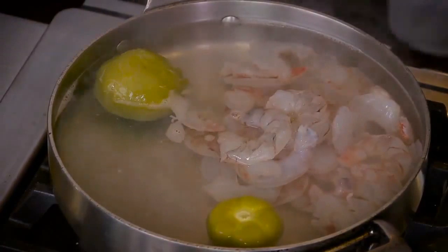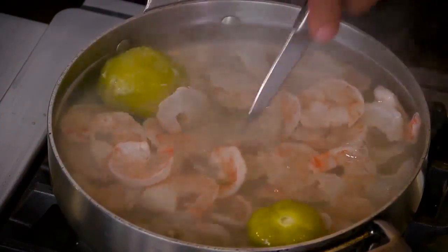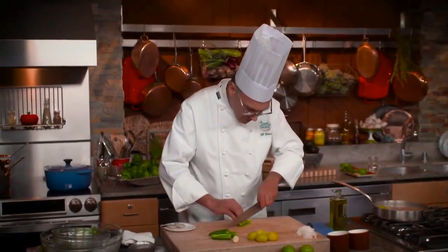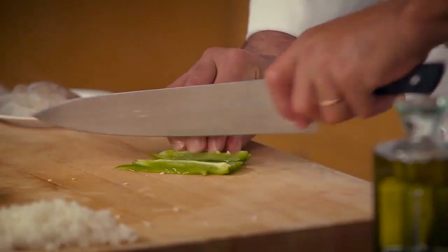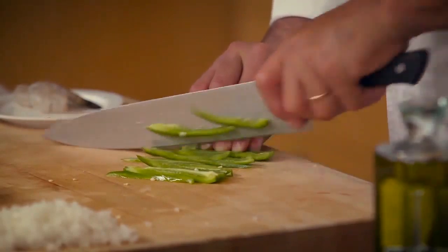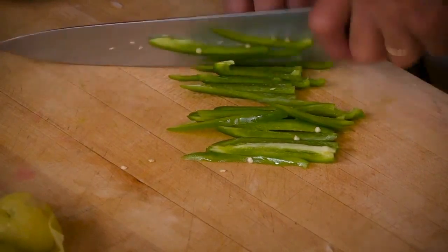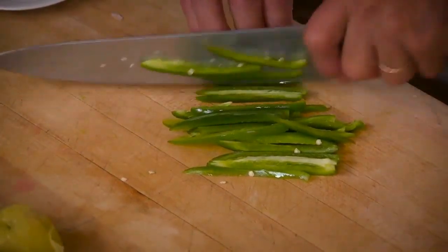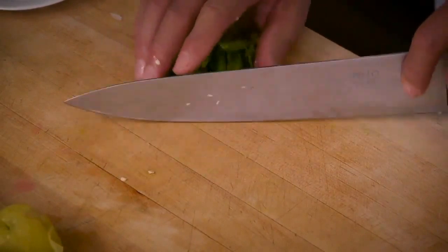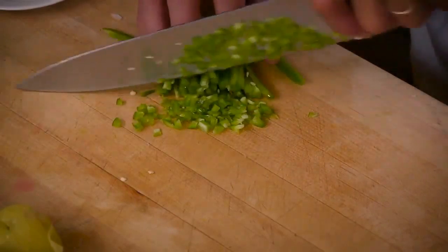Very quickly you're going to see the shrimp turn pink. I'll give them about three minutes, which is just enough time to come back and dice up the jalapeños. I always make a point of cutting jalapeños into neat little dice — and I emphasize little — because I don't think people enjoy getting a big bite of a hot chili. I'm cutting them into slices about an eighth of an inch on a side.